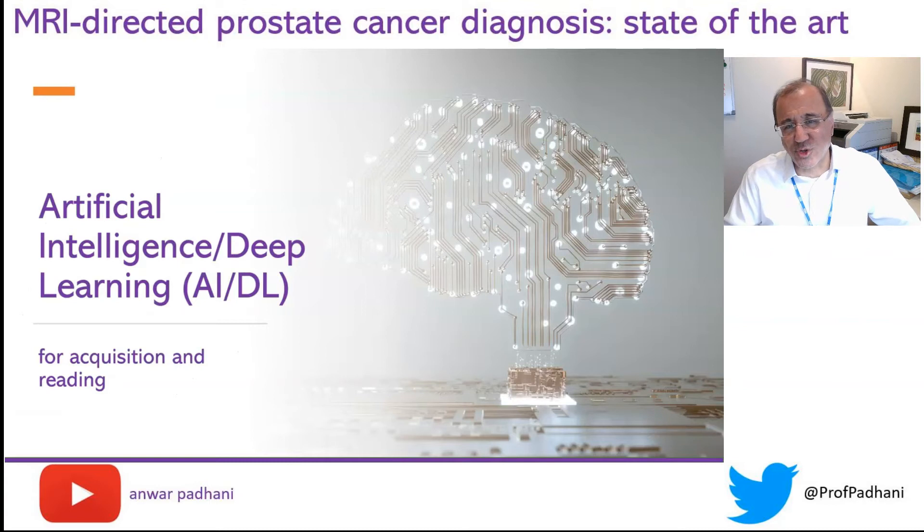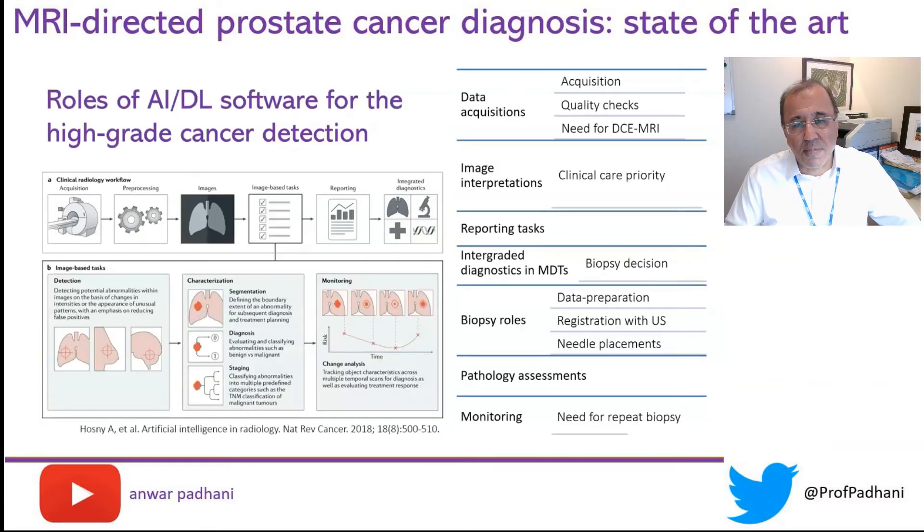Lastly, I'd like to talk about AI and what role it could play in data acquisition and for automated reading of prostate MRI. There are a number of roles for prostate AI, but I'd like to focus on two areas — data acquisition first.